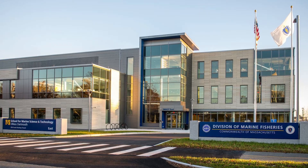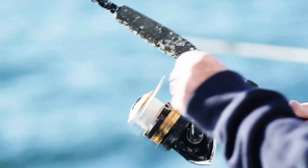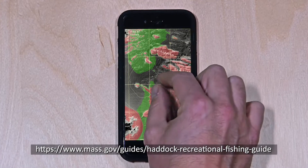The Massachusetts Division of Marine Fisheries has developed a series of maps that will show you where to fish for haddock while minimizing your catch of cod. Print out the haddock guide or download the maps to your phone for quick access when fishing.